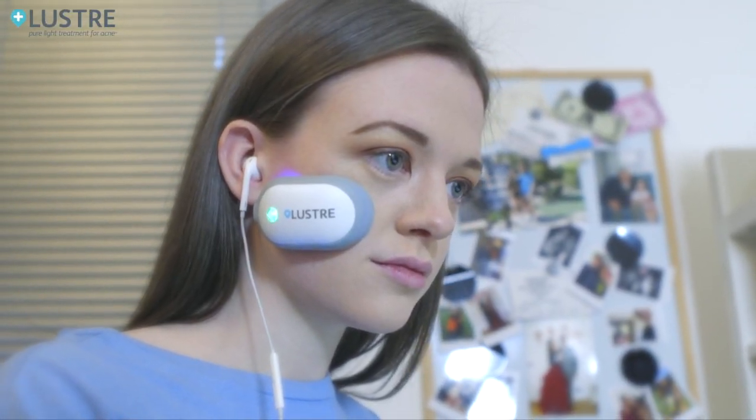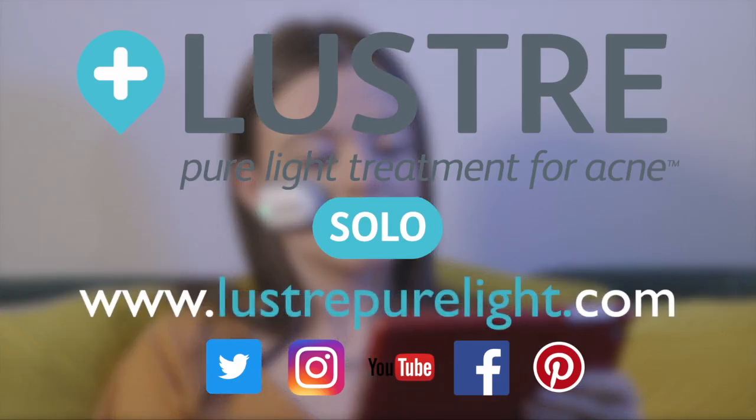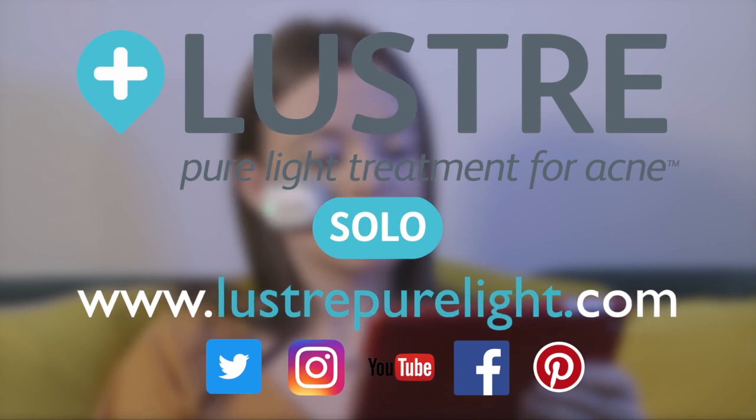AmbiCare Lustre Pure Light Solo is literally life-changing. It's time to beat acne — it's time to bring your skin to light with AmbiCare Lustre Pure Light Solo. Click to buy or find out more at lustrepurelight.com.